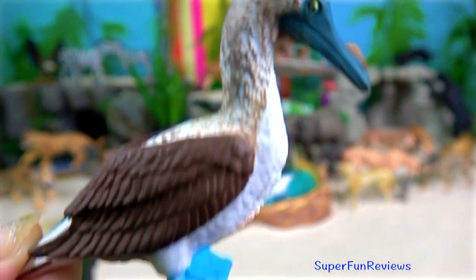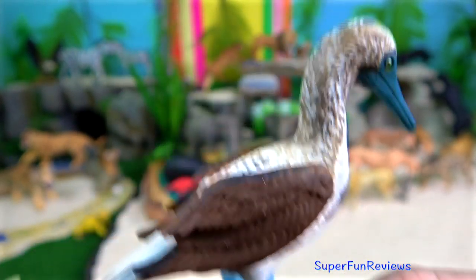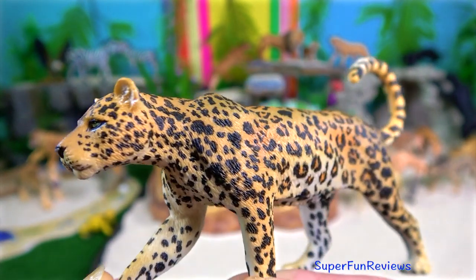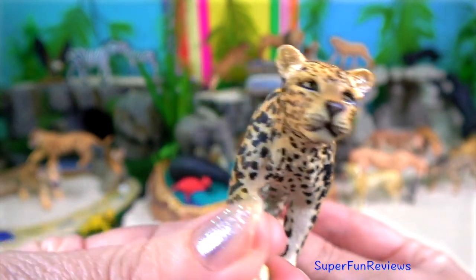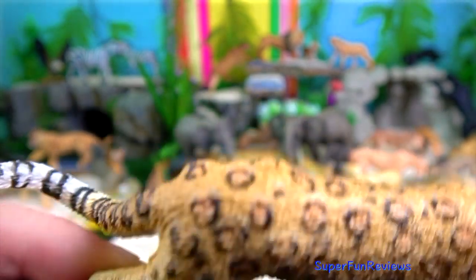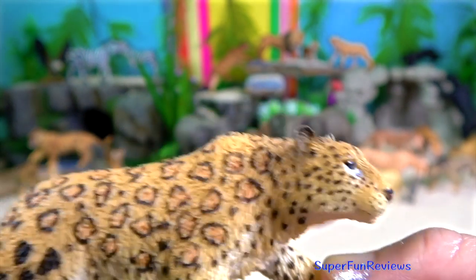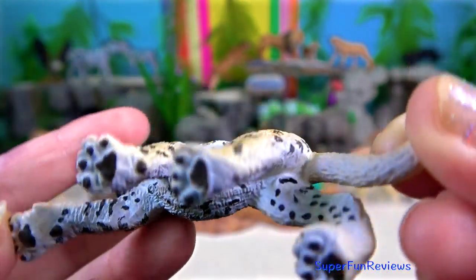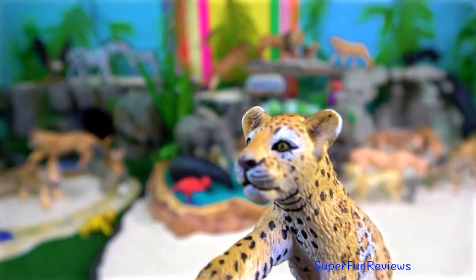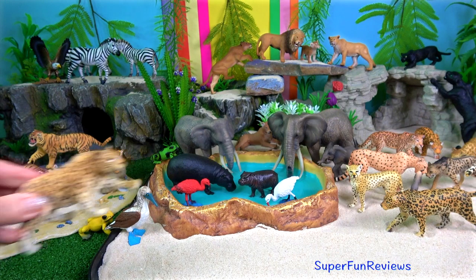The blue-footed booby occurs in the Pacific from southern California to northern Peru and on the Galapagos Islands. The leopard. In 1750, the leopard's geographic range spanned nearly the whole of Africa south of the Sahara, occupied parts of north and northeast Africa, and extended from Asia Minor through central Asia and India to China and Manchuria. By 2019, the species had lost up to 75% of its former range. The leopard is a solitary animal of the bush and forest, mainly nocturnal in habit, although it sometimes basks in the sun. It is an agile climber and frequently stores the remains of its kills in the branches of a tree.